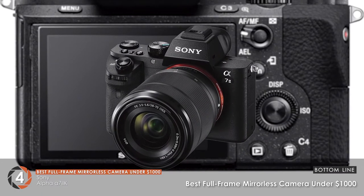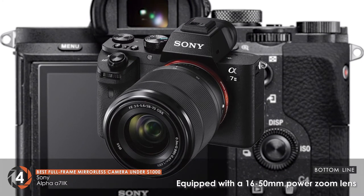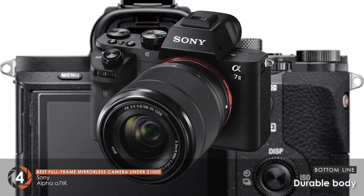Bottom line: it's the best full-frame mirrorless camera under $1,000, equipped with a 16-50mm power zoom lens and a durable body.